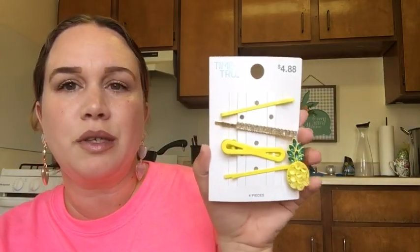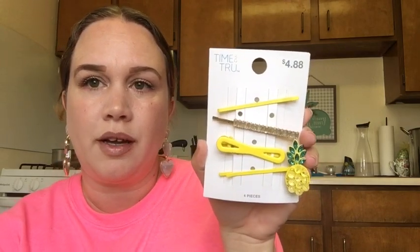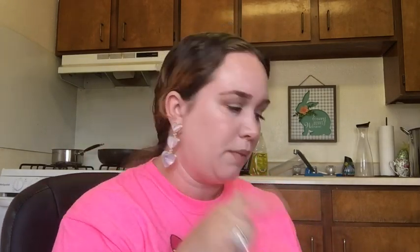Some of you may know I am a pineapple freak — I love pineapples for decor and even on pizza. I saw this pineapple headband by Time and True and just couldn't resist, even though I've got a lot of headbands already. It had beautiful pineapples and little bling on it — so adorable. I also got these really pretty hair clips from Time and True; they are really stepping up their game.